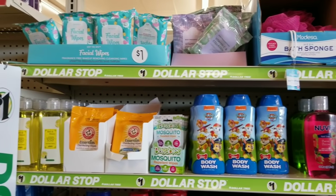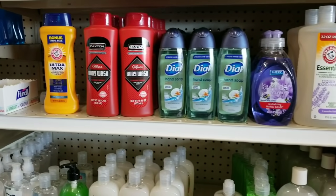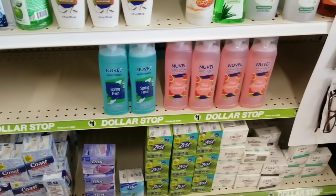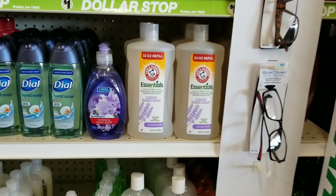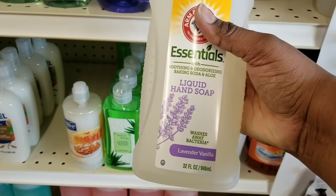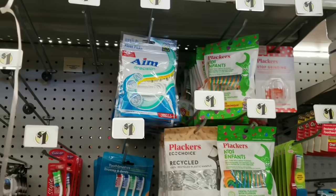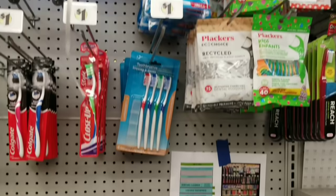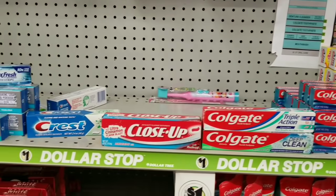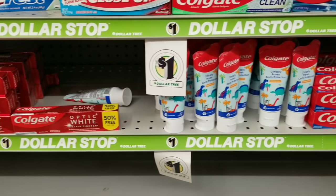Over in Health and Beauty, they have your assortment of shampoos, body washes, loofahs, and hand washes — all those different types of items are still $1 here at Family Dollar. I saw a huge deal: a 32-ounce bottle of lavender hand wash for only $1 — that's a huge bottle, so I recommend picking some of those up. They also have all of your dental needs including floss, toothbrushes, a wide assortment of toothpastes in adult and kids varieties, and mouthwashes for only $1.